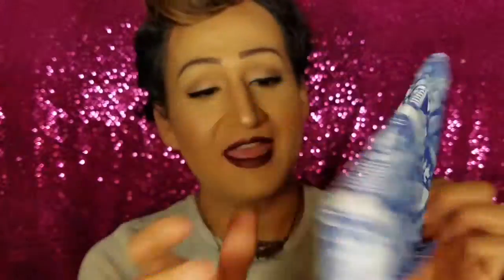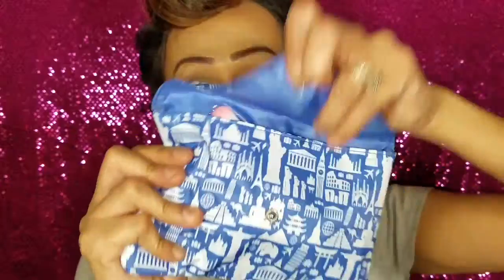The bag this month is this beautiful baggie — I love it, it has everything on it! It's a little different because this one is like a little pouch. I'm going to open it and pull out the items one by one without peeking inside first.